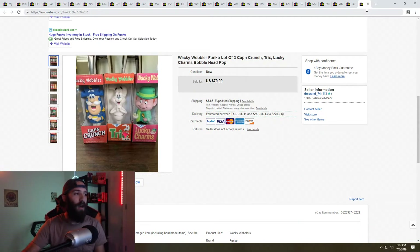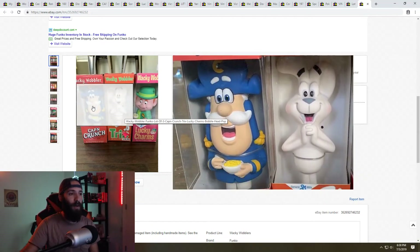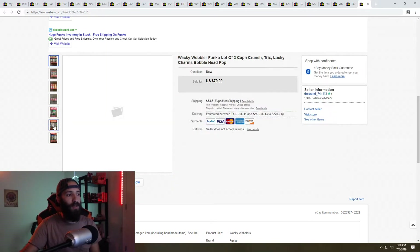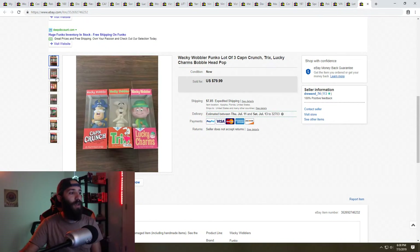Next is this lot of three Funko Wacky Wobblers bobbleheads — kind of like Funko Pops from early 2000-2001. I picked these up at a flea market, paid $5 each, listed them for $80, and within a couple of hours had an offer. We counter-offered a couple of times and ended up selling for $68 plus shipping. They were Lucky Charms, Trix, and Captain Crunch. The buyer said if I find any more to reach out, and it was my first time selling Wacky Wobblers.